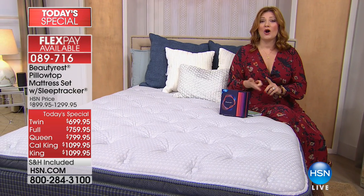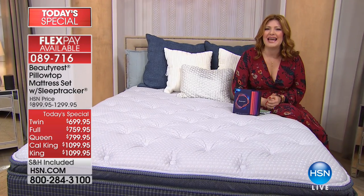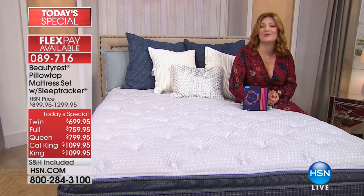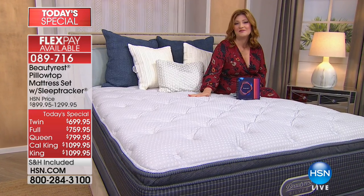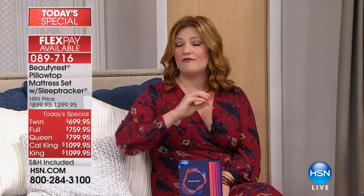Are you tossing? Are you turning? Are you waking up sore, stiff, and achy? And you're just not really getting a good night's sleep. Well, today is your day. President's Day is for you. Because here at HSN, we are bringing you the biggest and the best value when it comes to one of the most beloved mattresses here at HSN. This is fully loaded.